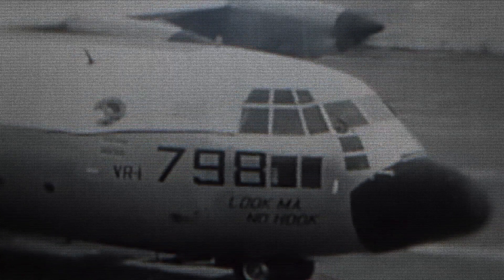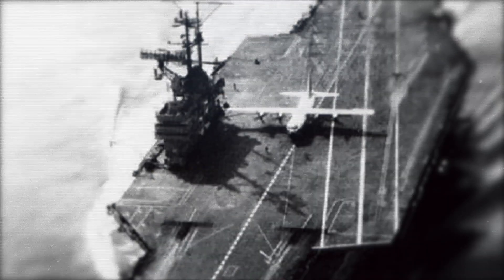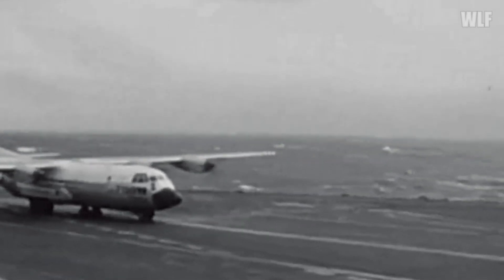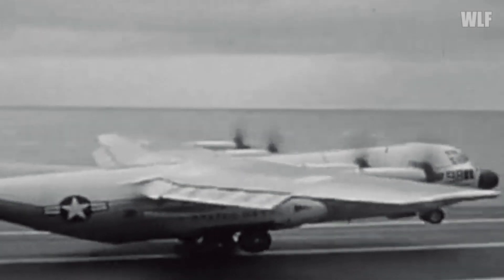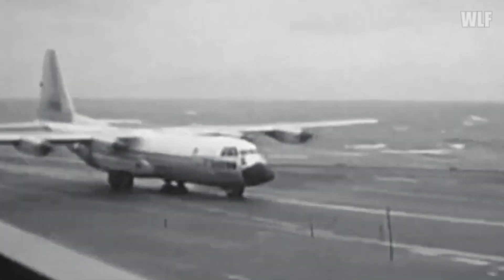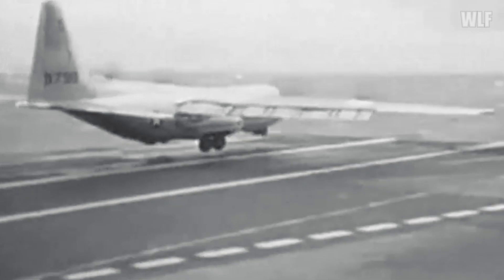On October 30th, 1963, a C-130 Hercules pulled off the seemingly impossible, landing on the aircraft carrier USS Forrestal. There in the cold waters of the North Atlantic, the Hercules became the heaviest aircraft to ever land on an aircraft carrier. It can be said that the landing of the C-130 Hercules on the aircraft carrier is one of the most fascinating moments in aviation history.